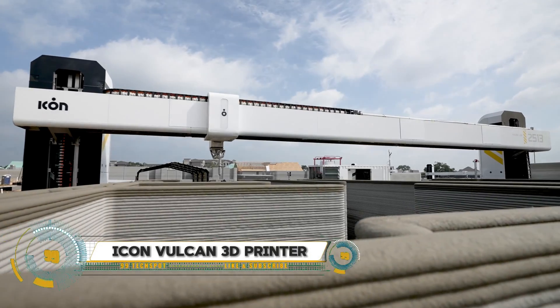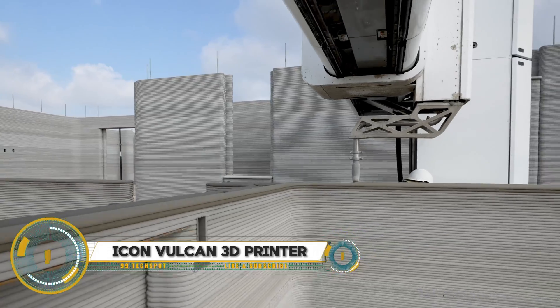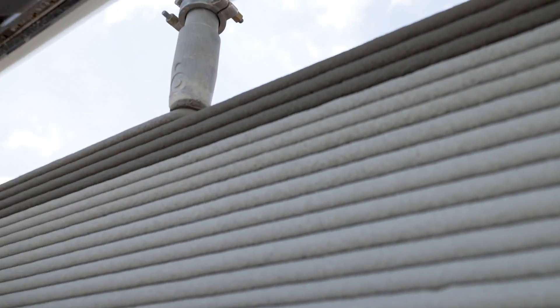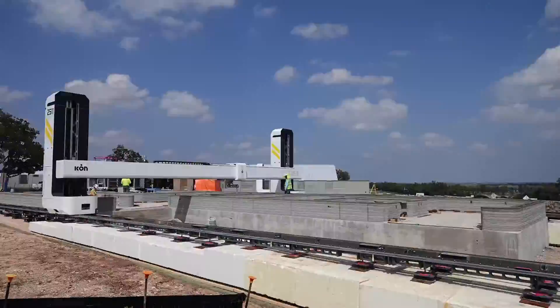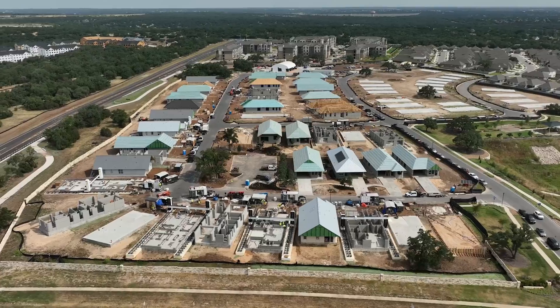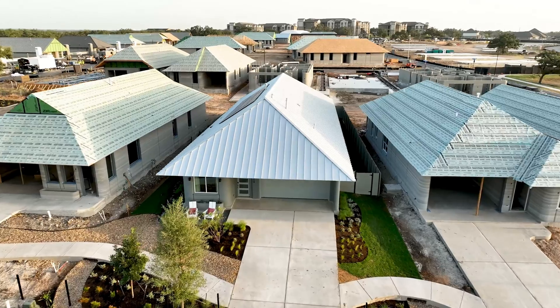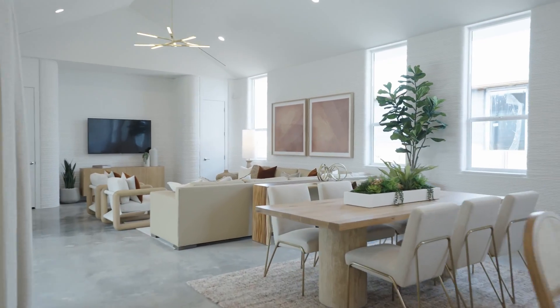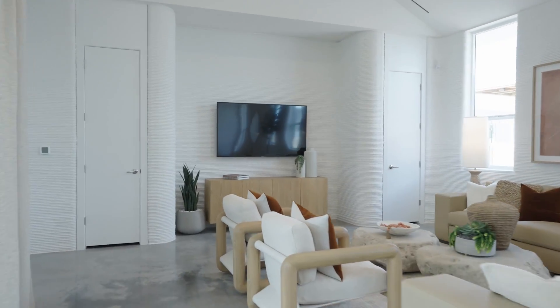The ICON Vulcan 3D printer is a game-changer in the construction industry, designed to build homes and other structures with remarkable efficiency. Utilizing a proprietary material called Lavacrete, the Vulcan can print structures up to 3,000 square feet without the need for relocation. It's 1.5 times larger and twice as fast as its predecessor, achieving a print speed of 5 to 10 inches per second.